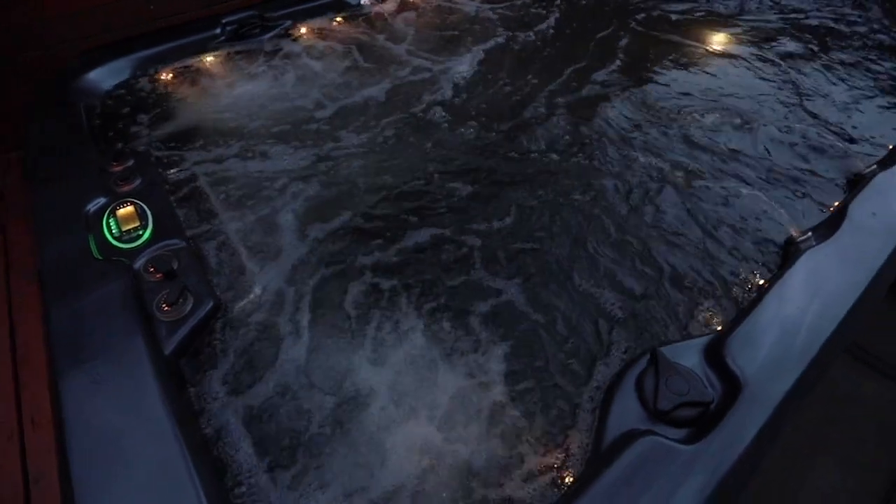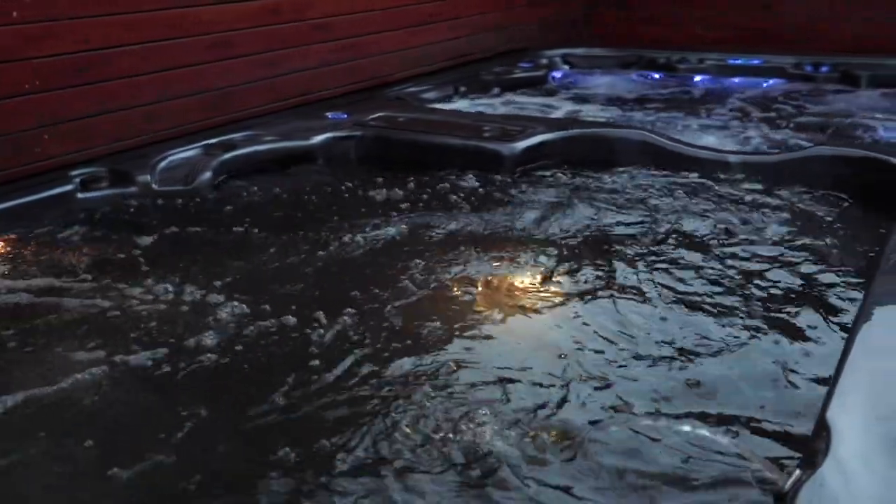This, plus the state-of-the-art swim spa, creates the perfect area for entertaining.